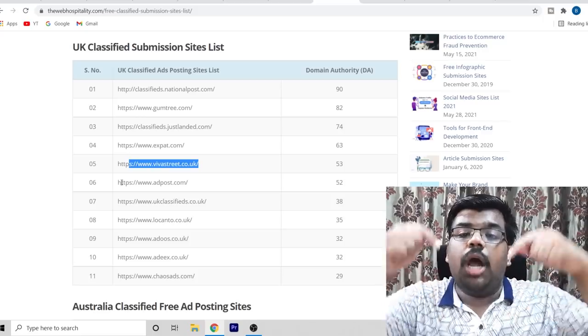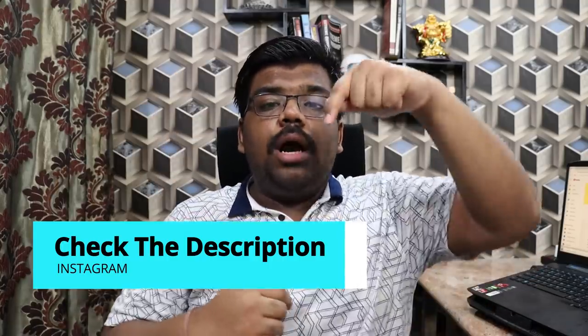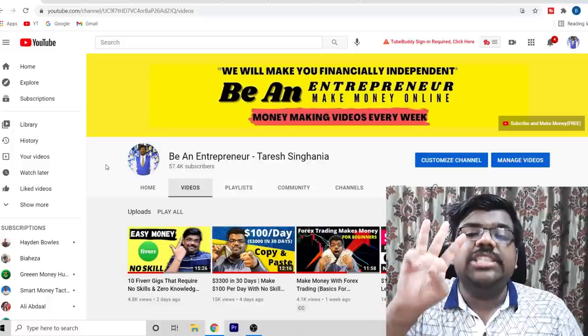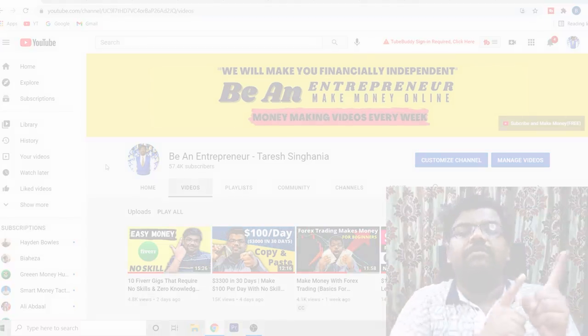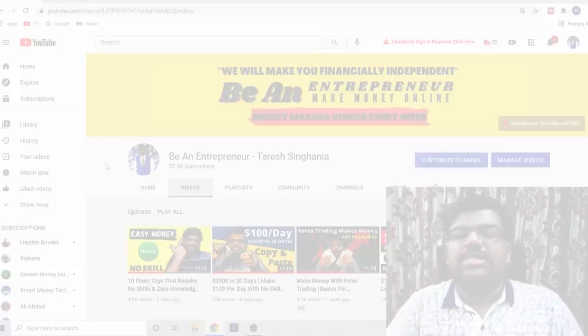This method is working right now. If you want to learn how I make big affiliate commissions on a daily basis, I provide one-on-one video call trainings to my students who are making money within the first week using my special free methods. You can contact me on Instagram — the link is in the description below. If you want to learn how I made $3,000 in just 30 days with free traffic, click on the video flashing on your screen now to see how I make $100 per day for free.